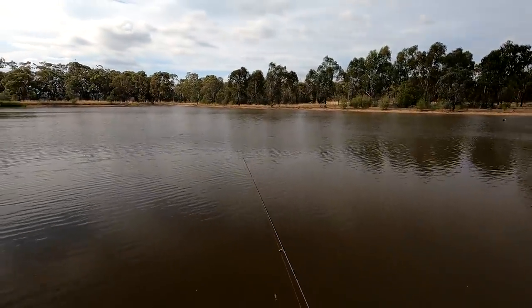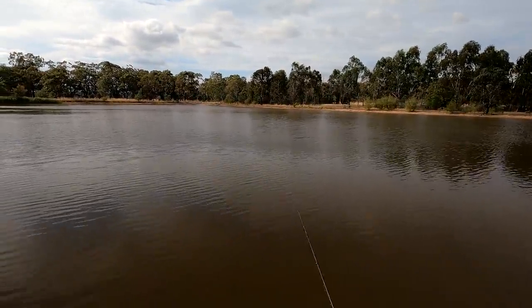G'day folks, today I am at the Arboretum Dam in Yaroa and I'm fishing for silver perch or golden perch with lures. You're watching Robbie Fishing.